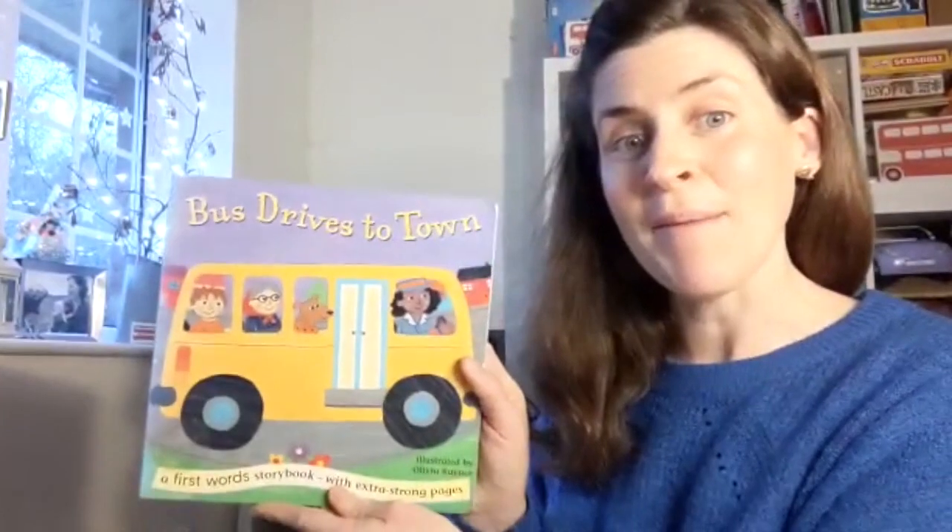Good morning Starfish! Today we're going to read a book about a bus.